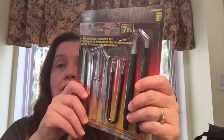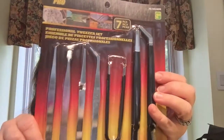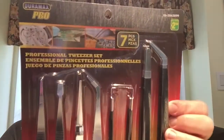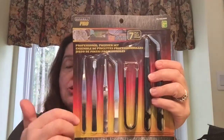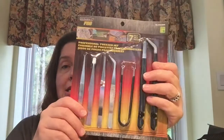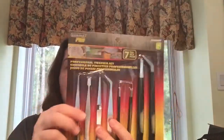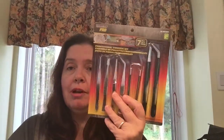In the tools section, they have this professional tweezer set — I thought it was a really good buy because you get all seven pieces for $2.50. If you do a lot of DIYs, you repair things around the house, or you do crafts, these come in pretty handy when you need to grab something small. I thought all of us will be grateful to have them when working on something that requires precision. That's a pretty good deal for $2.50.